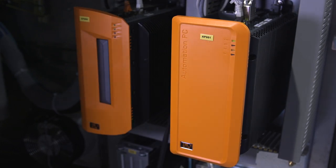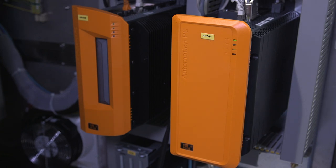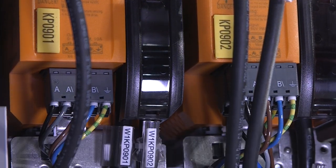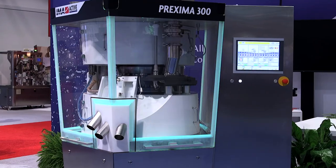EMA's Prexima series of tablet presses are fitted with an innovative EXZEMA control system, powered by B&R's latest automation technology. Using B&R's control platform has allowed EMA to achieve faster processing and greater reliability. For more information, please visit EMA's website at www.ima.it.